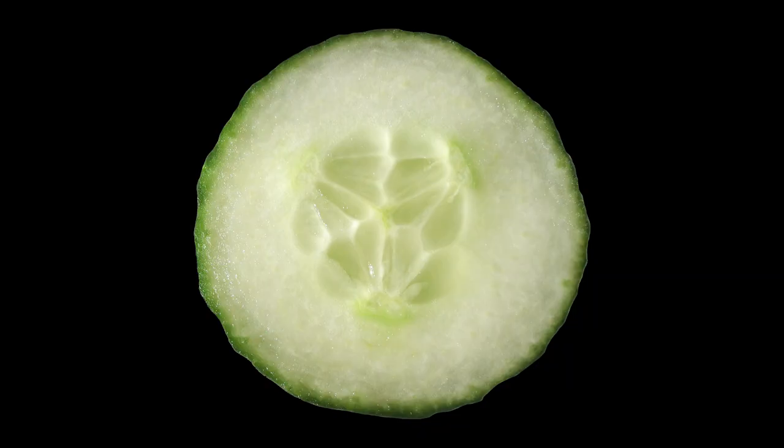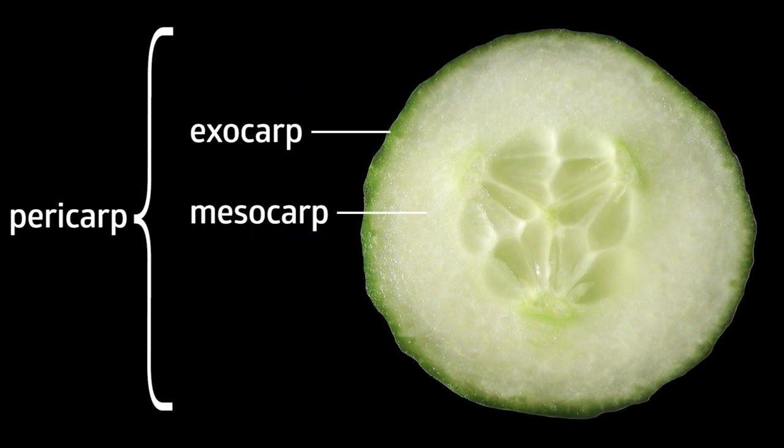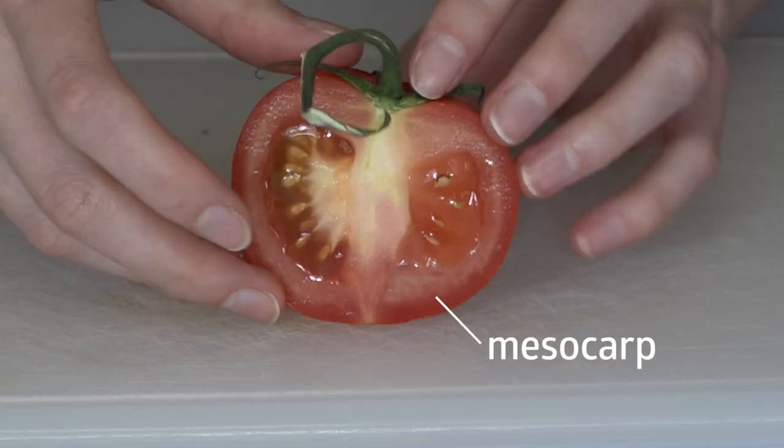Fruit tissue is called pericarp and consists of three layers: exocarp, the outer layer; mesocarp, the middle layer; and endocarp, the inner layer. Fruit types are defined based on the characteristics of these pericarp layers, as well as the number of ovaries a flower has. A berry is a fruit with a completely fleshy pericarp that came from a flower with a single ovary. A tomato is a great example — if I cut it open, we can see that all the layers are soft and fleshy. The skin is the exocarp, we have the mesocarp here, and a pulpy endocarp. Avocados are berries — the leathery exocarp still counts as soft. And blueberries are actually berries, so not everything is a lie. You can also see that there are no rules about seed numbers, so a single ovary can contain multiple seeds or just one.